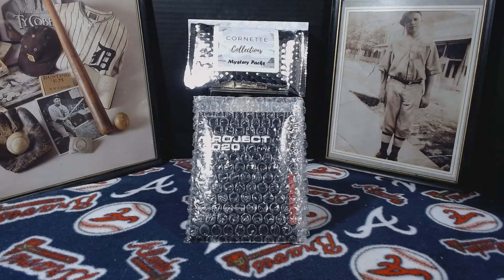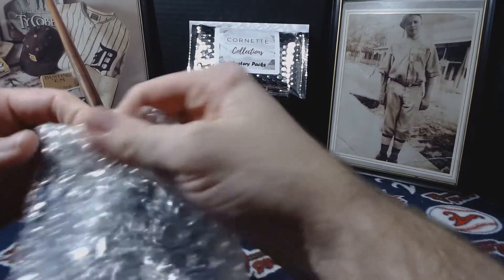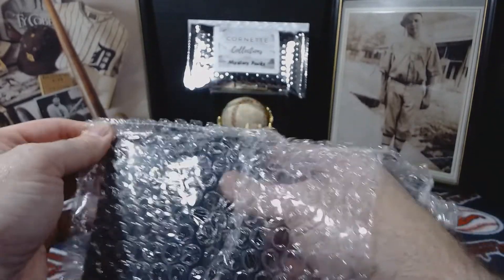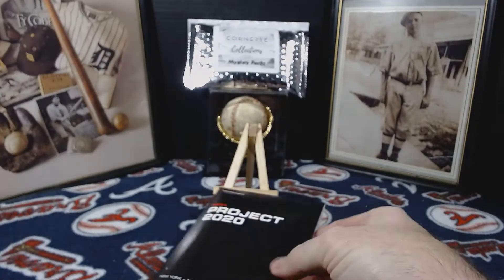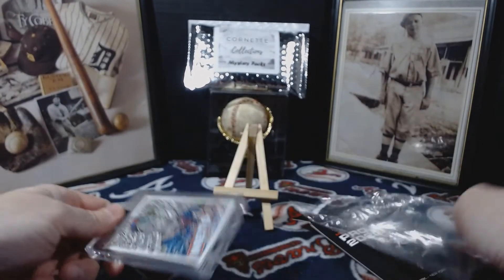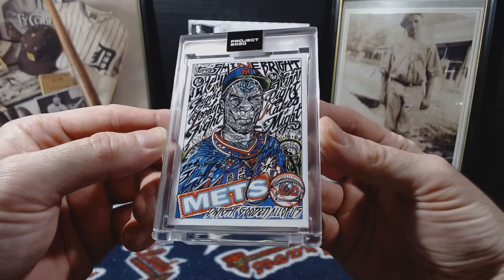This is a Tops Project 2020 pickup — it's gonna be Dwight Gooden. I'm also gonna cut back on my intro videos; I'm not gonna be doing those too much longer. Some videos will have them, some probably won't. This one's kind of self-explanatory. This is Dwight Gooden — this one came out roughly a month ago. It's really busy; I saw it and I wasn't a big fan, but I'm collecting them.